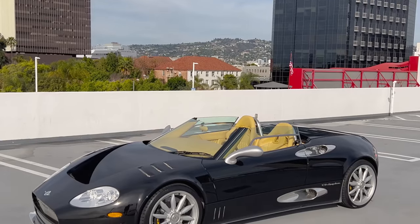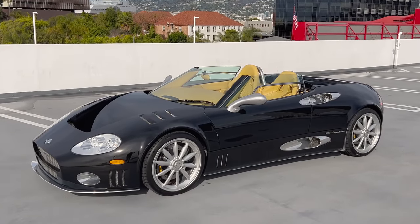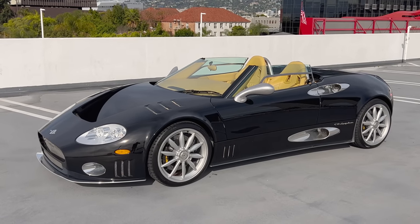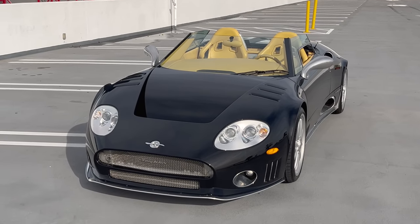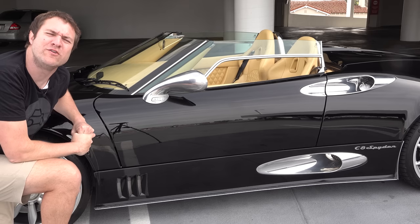This car is rear wheel drive with a manual transmission. 0-60 was somewhere in the mid 4 second range and that was great, but performance wasn't the entire goal of this car. The goal was to focus also on design and details, and there are some amazing ones. We must start with the doors.